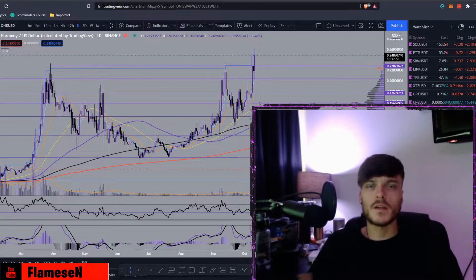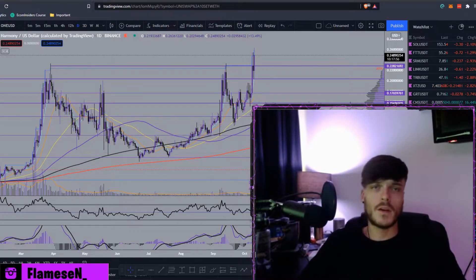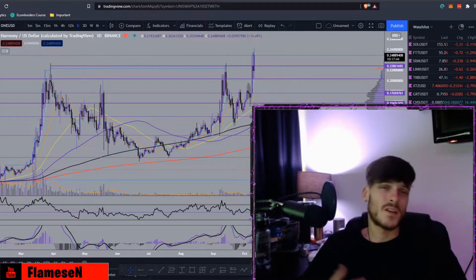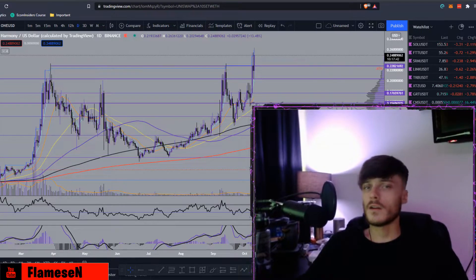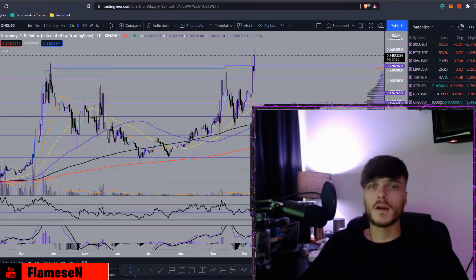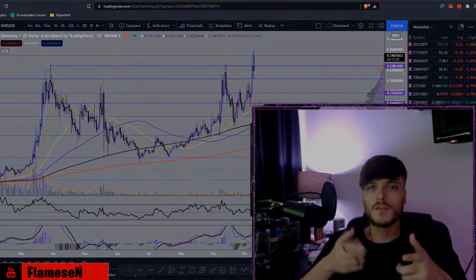What's going on guys, Flames here and today I'll be bringing you a brand new video — a price analysis and price prediction on Harmony or ONE. Before we get into it, if you could leave a like, subscribe, and turn on those notifications. Also join my Telegram in the description for general crypto discussions and daily trade posts. Lastly, if you'd like to make up to $100 free in Bitcoin, join the Blockfi link in the description.